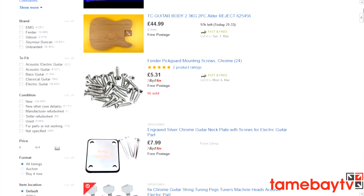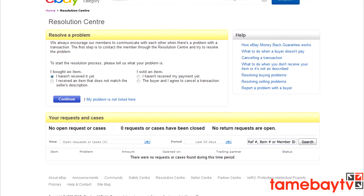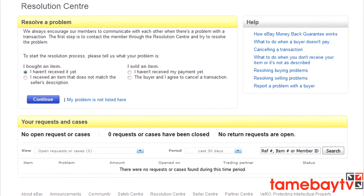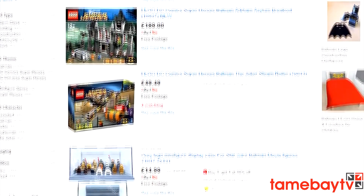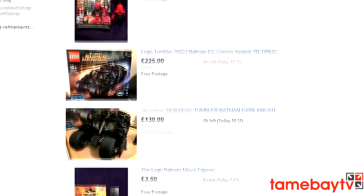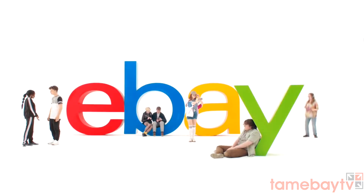A tip: always refund buyers via eBay, not PayPal. Not refunding a buyer who asked legitimately can count as a defect against you, and even if you do refund the buyer, you can still get a defect by not processing the refund through eBay. It's much easier to refund via PayPal, but eBay doesn't track that, so always make sure you use the eBay refund flow to avoid defects.